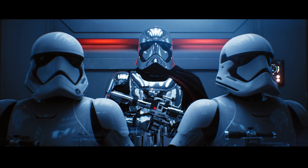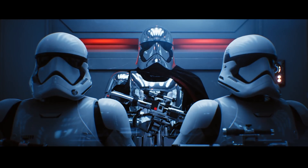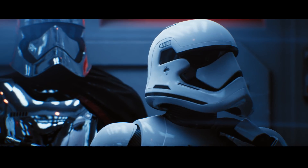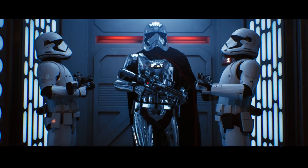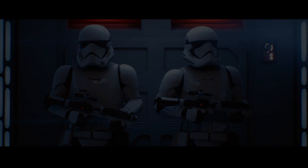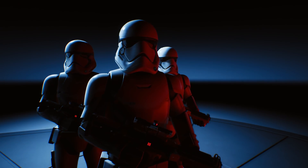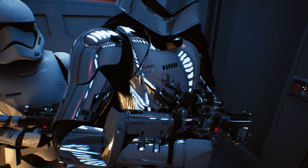It's incredible to see this when you look at it in motion. What you just saw was completely rendered in real time.